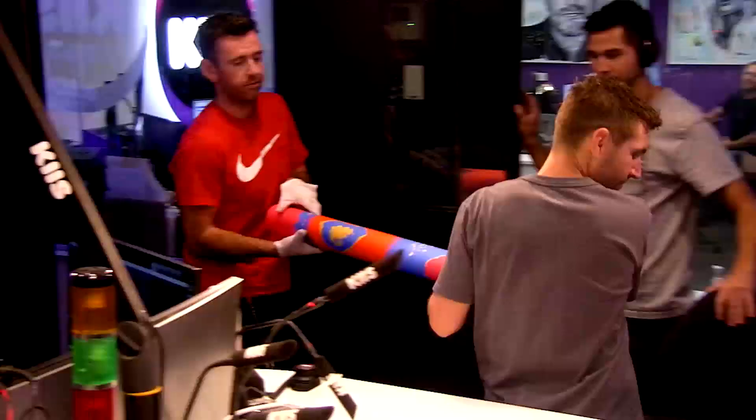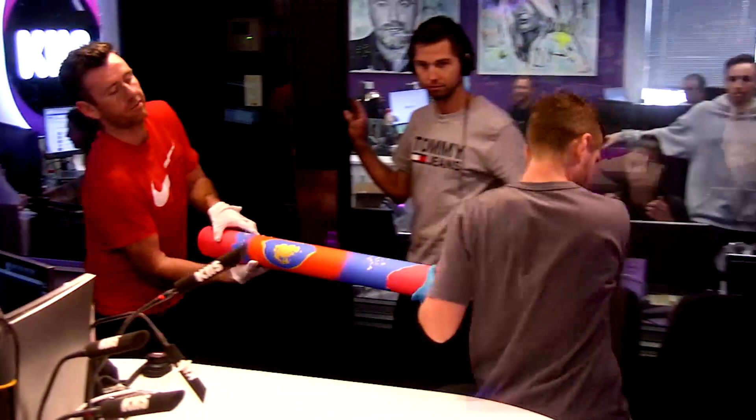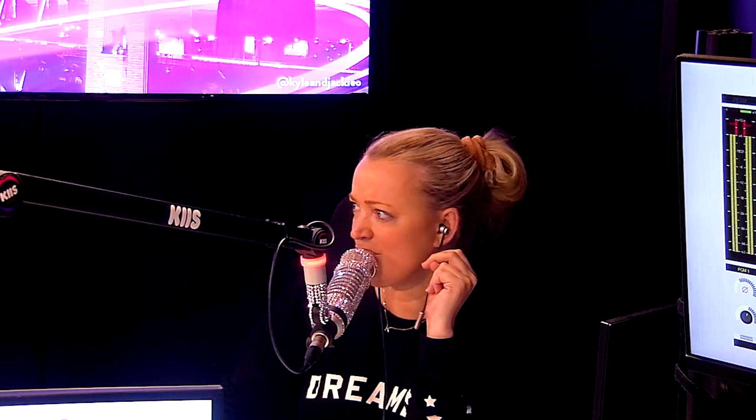The first piece rolls out — it's an Andy Warhol-style Marilyn Monroe piece. Jackie is immediately impressed and says she can't imagine any of the staff being able to do that. She acknowledges it's a good one and that it looks impressive.